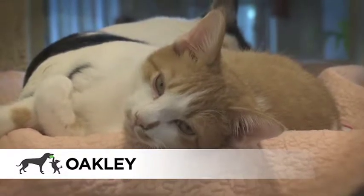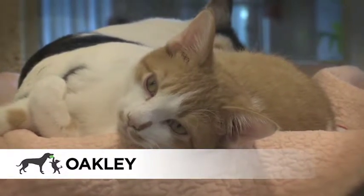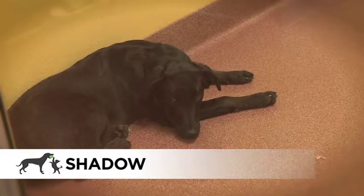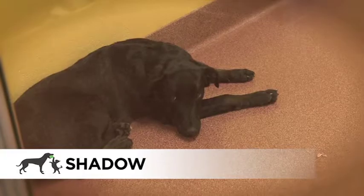Oakley is a short-haired orange and white eight-month-old male cat looking for a loving home. Shadow is an 11-month-old female flat coat retriever mix and she's very spunky.